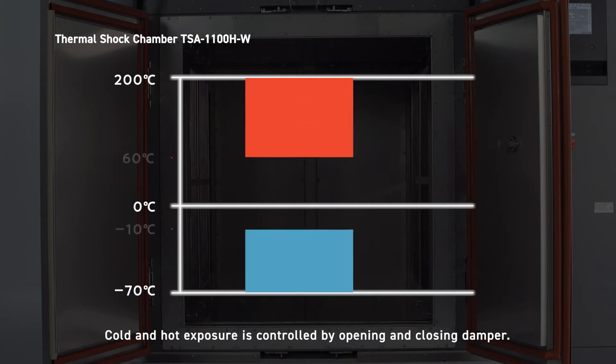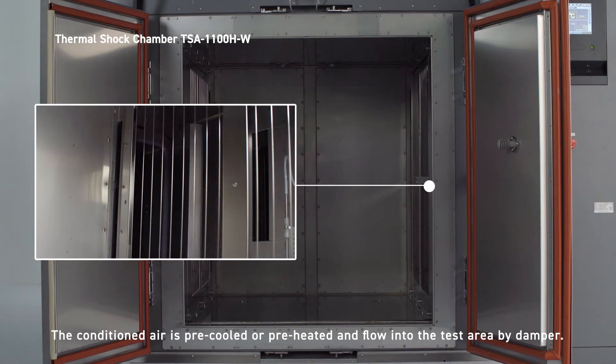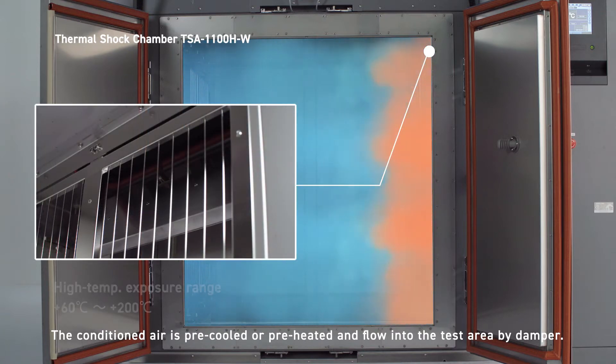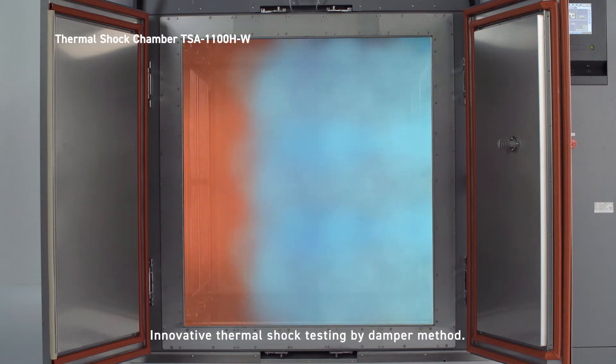Cold and hot exposure is controlled by opening and closing the damper. The conditioned air is pre-cooled or preheated and flows into the test area through the damper. This represents innovative thermal shock testing by the damper method.